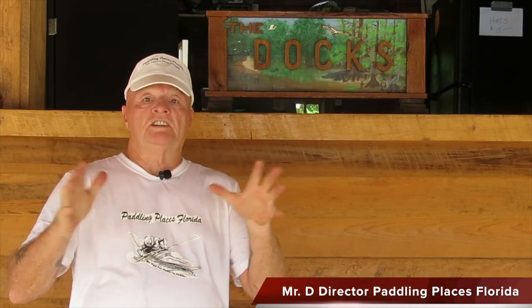We're here at the concession area for the Docks at Shingle Creek, and we're going to bring up Dawn here in just a couple of minutes. She's going to tell you about this really great place. If you want to get some paddling done and you want to learn how to kayak and go on adventure tours and stuff like that, this is the place to go. So without further ado, let me bring up Dawn here.